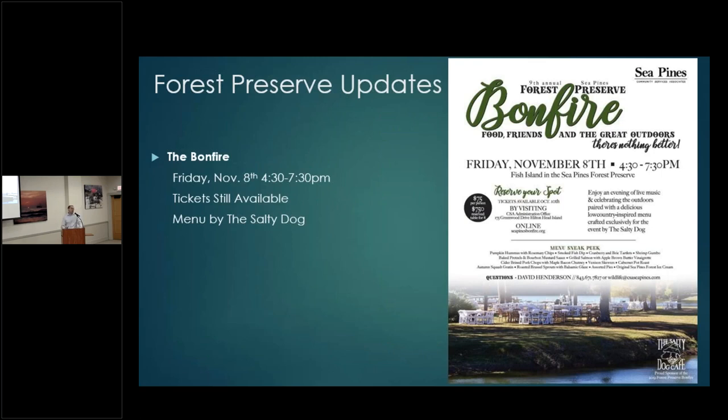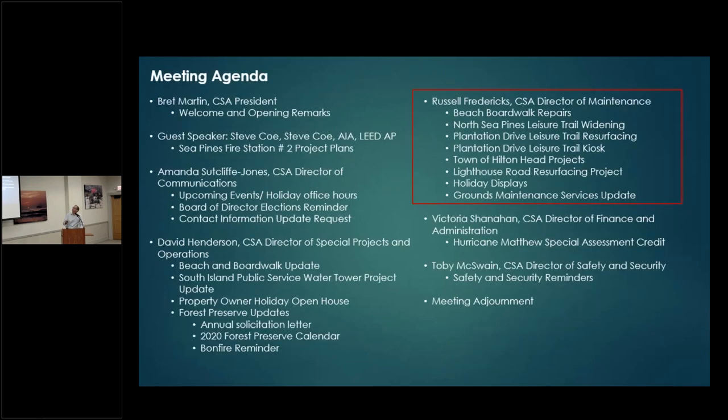The bonfire is this Friday, 4:30 to 7:30 p.m. — great event with a menu by Salty Dog. We are keeping an eye on the forecast. Our intent is to have it at Fish Island and the forest preserve, but if mother nature forces our hand we'll go inside. The backup location is either the gymnasium at the prep school or here at the Community Center. Tickets are still available.